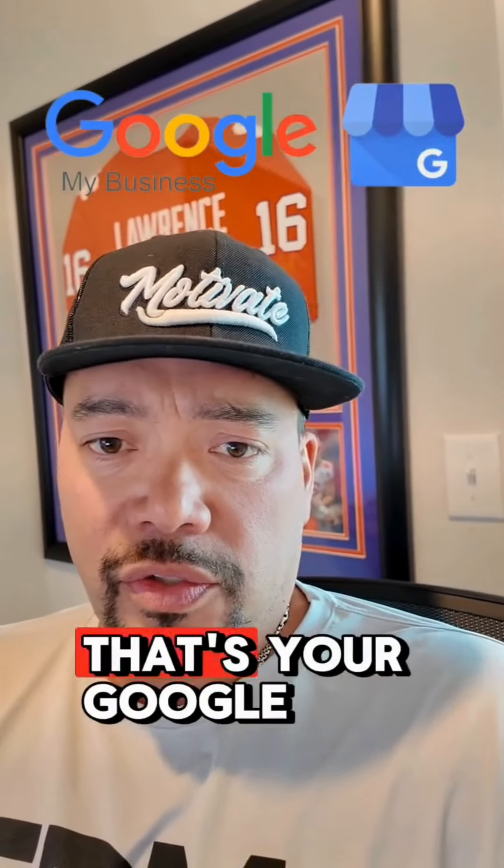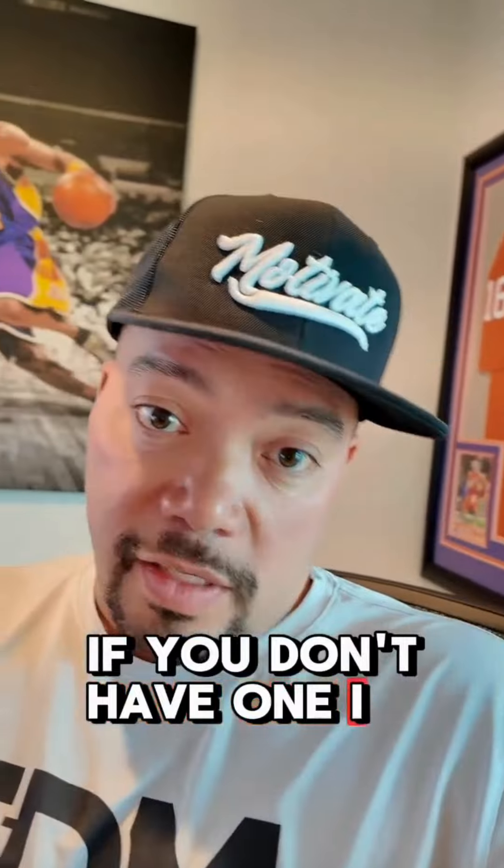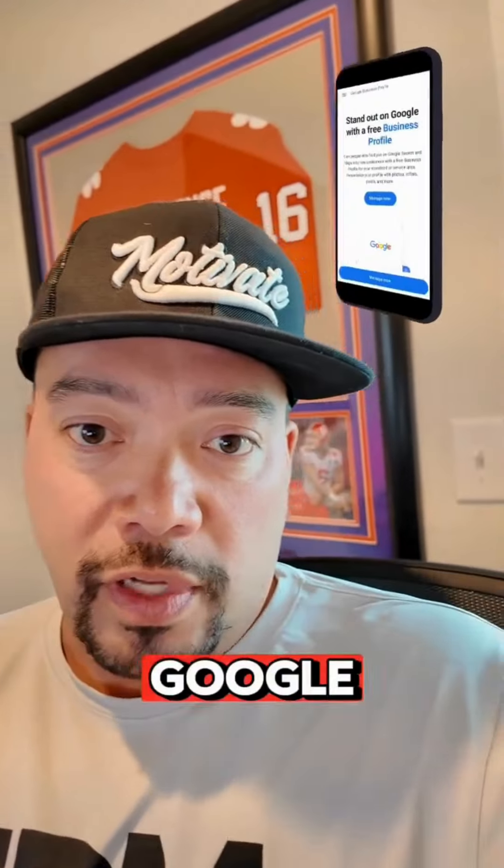If you don't know what that is, that's your Google listing for your company on Google. If you don't have one, I suggest you get one quickly. You can go to business.google.com to sign up and add your business.